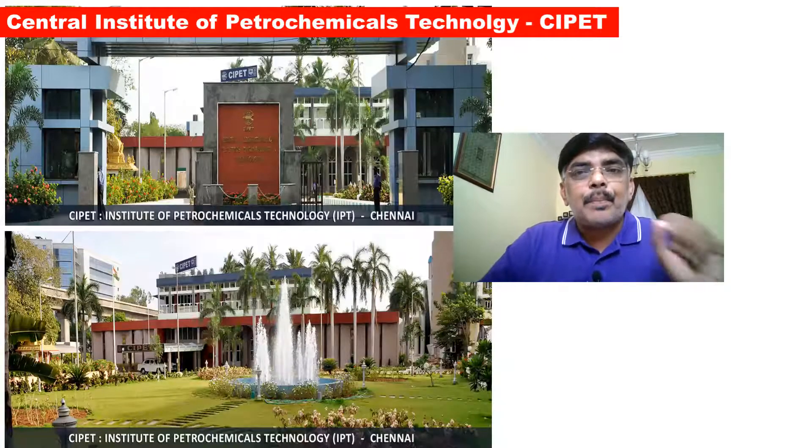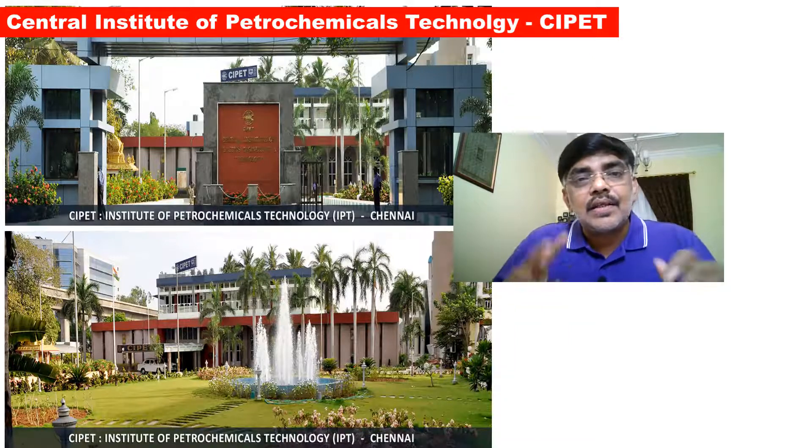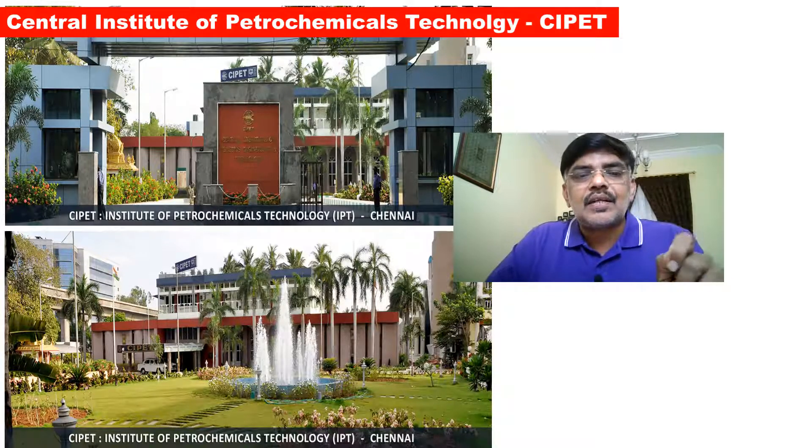The next institute is called CIPET — Central Institute of Petrochemical Engineering Technology. One is B.Tech Plastic Technology, and the other one is B.Tech Manufacturing Engineering.